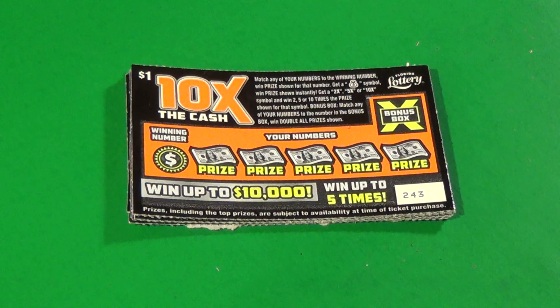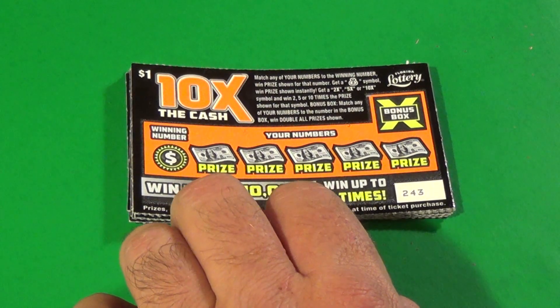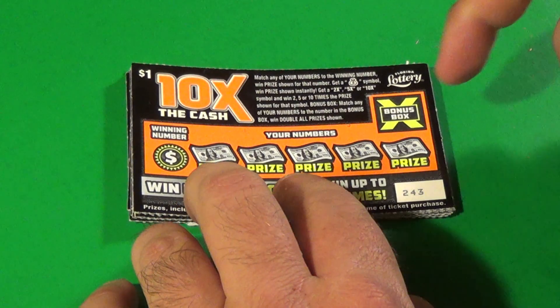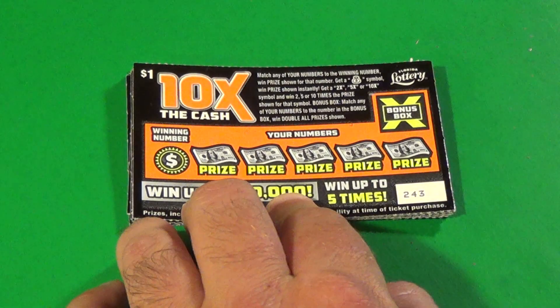Scratchers on Saturday here. This is Scratchers on All The Days and I've got 10 of the $1 10 Times the Cash. We want to match the winning number or get the money bag to auto win. We can get a multiplier up to 10x, and if you match the number in the bonus box, then that is a double win all.